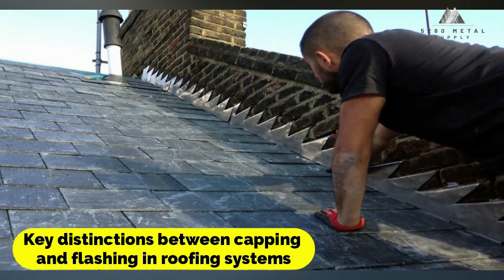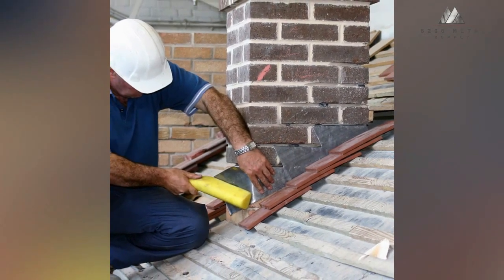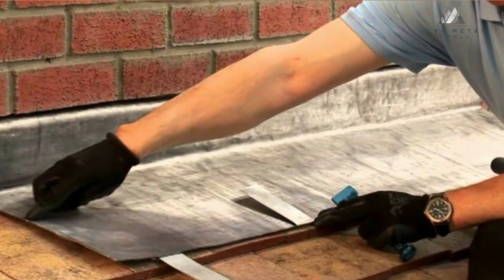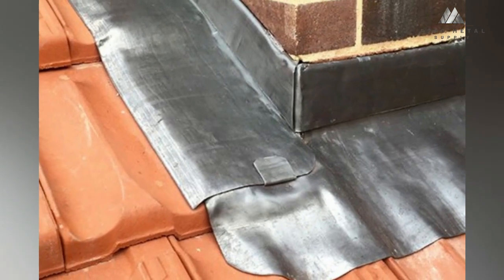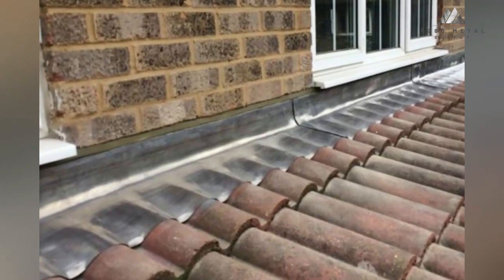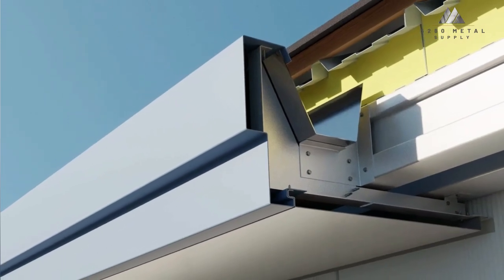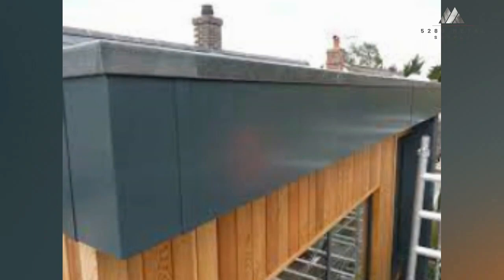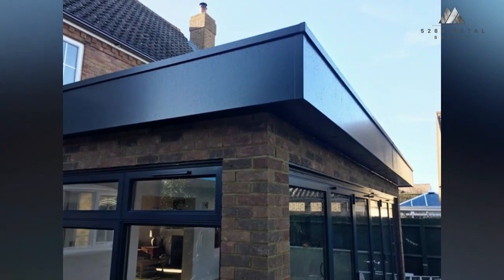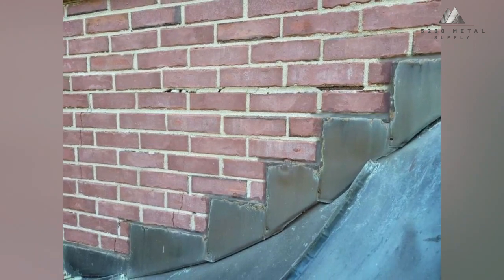Although coping and flashing both work to prevent water from entering structures, they do so in distinct ways. Flashing is installed on the roof at various points, such as around chimneys, vents, and skylights, to prevent water from entering through those areas. Coping is installed on the top of a wall or parapet to protect the junction between the wall and the roof. Flashing can be constructed out of many different materials, including metal, rubber, or even plastic.